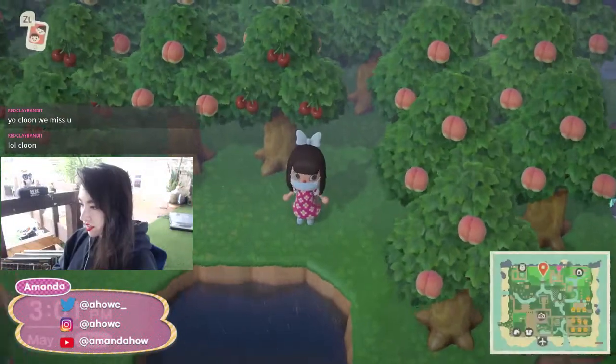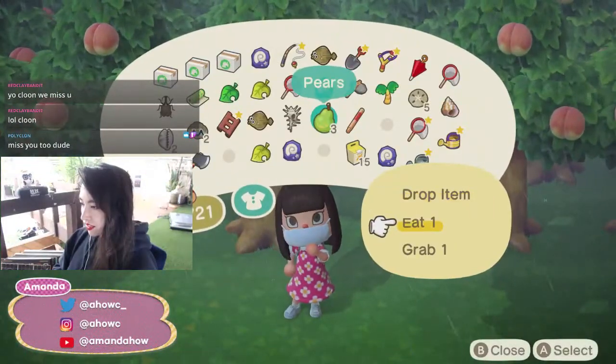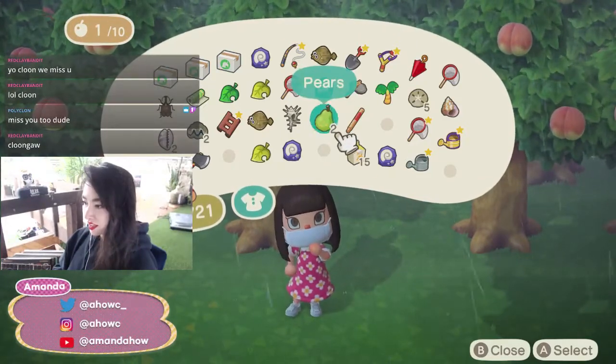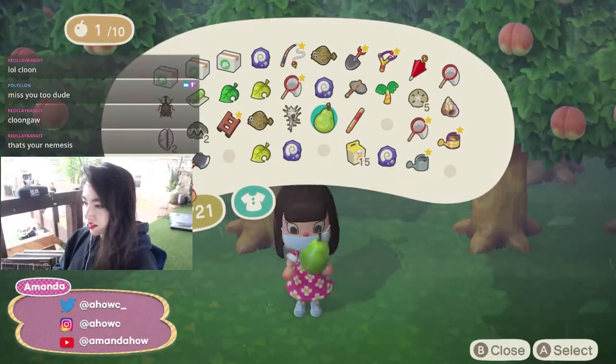Do I want to get rid of my orchard? Yeah, I don't even care — let's just do it.